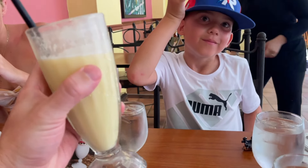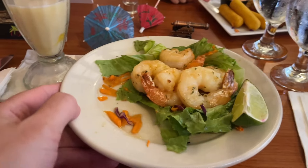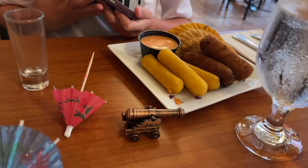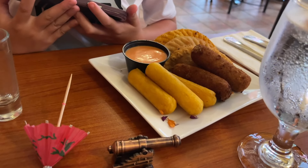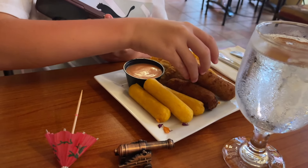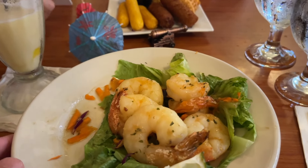All right, so this is it. I got the garlic shrimp appetizer. What is this, mommy? That looks good — a little sampler. It's good, that's for you. Can't wait to try my shrimp.